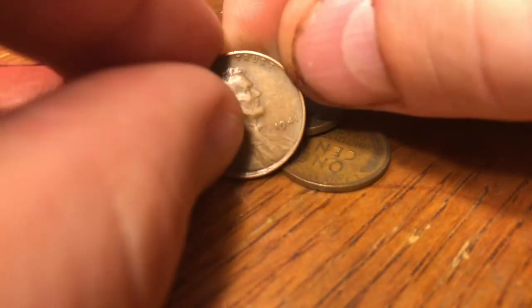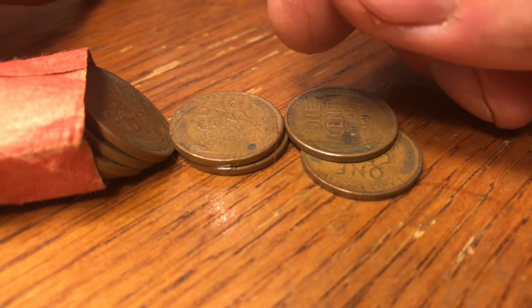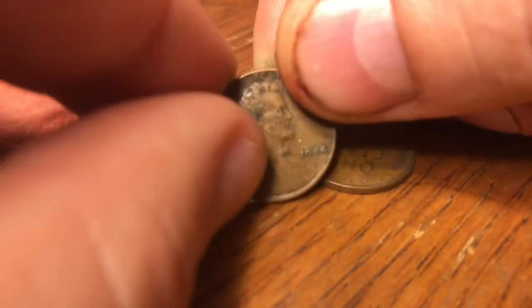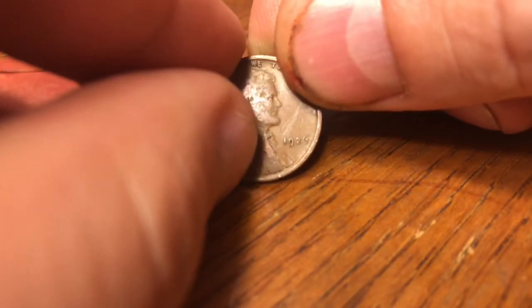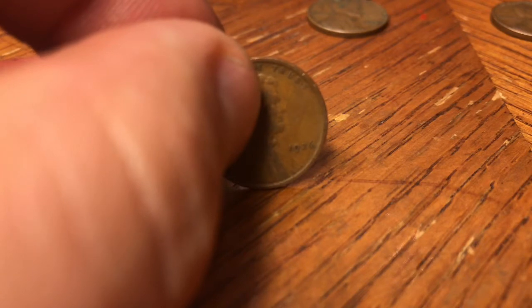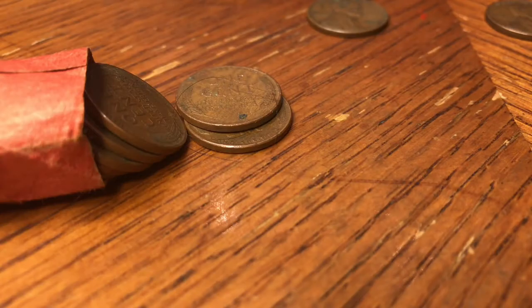Next one up is a 1941 plain — very common year, but that's only my second 1941 of these three rolls. Looks like another 1944 plain. Is that another 1926 plain? Yep — my fourth 1926 plain. It would be nice to have a 1926S with less than 5 million minted, but I'd never turn down a 20s or teens Wheatie ever.